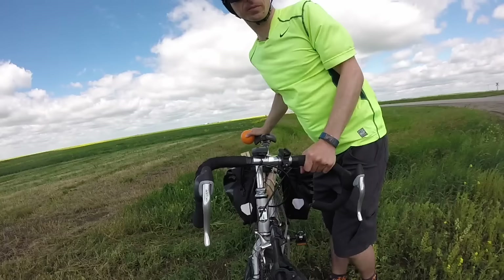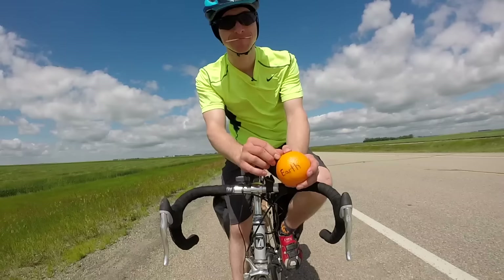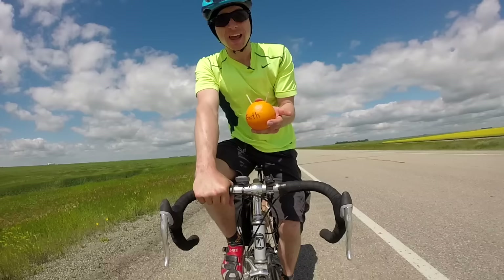Let's pretend that this orange is the earth. These two sticks are gonna be the two sundials we're working with. Don't try this at home, please. Since the orange is round, anytime we line up the shadows like this they will never be the same length. If the shadow on the right is short we can expect the one on the left to be longer. If they were the same length, then the orange would have to be flat.